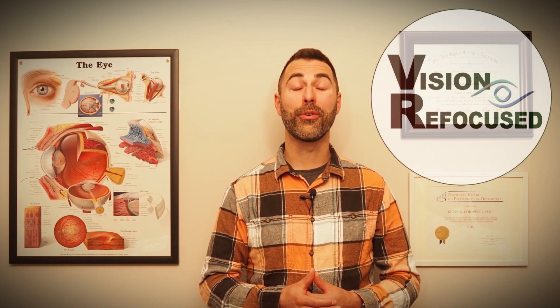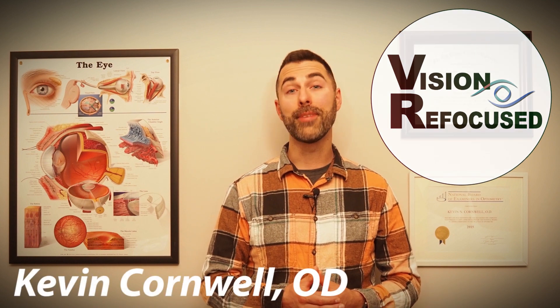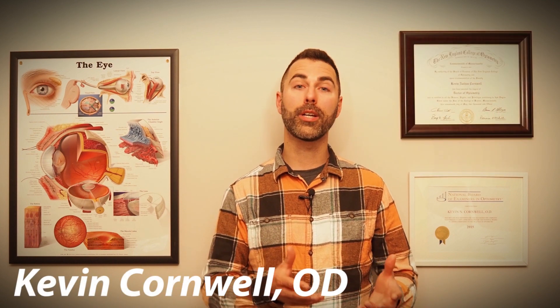Hi everyone! Welcome back to the Vision Refocus channel, where we discuss all things eye health and vision related. I'm Dr. Kevin Cornwell, and today I wanted to go over some of the main tests and procedures that eye doctors perform for diagnosing and managing glaucoma.